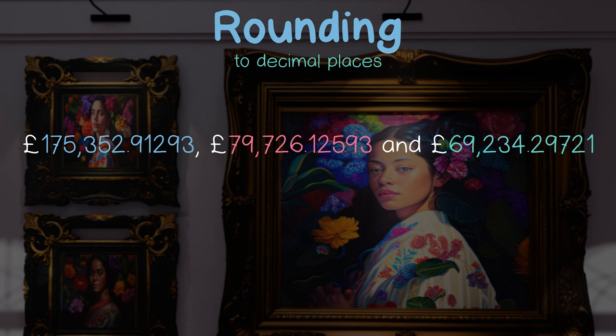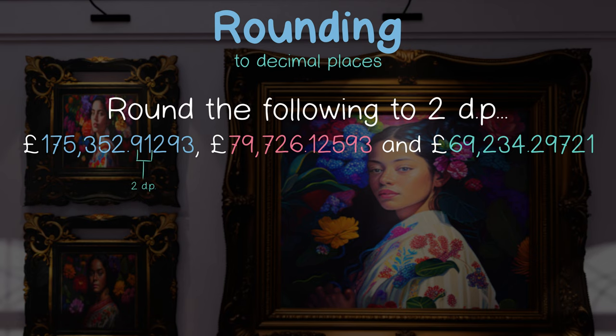We need to round these to proper values for currency, and so to two decimal places. Because we're rounding to two decimal places, our decider is now in the third decimal place.